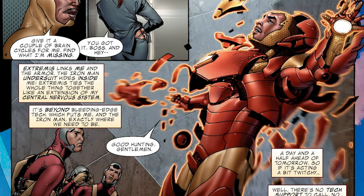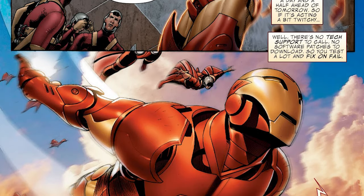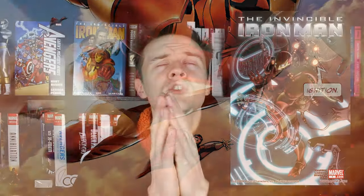As is tradition with my Where to Start series, I'm going to begin with the first run that I ever read for this character, which for me was the Invincible Iron Man by Matt Fraction. But if you're looking for a modern, longer run that you can really sink your teeth into, then this is probably going to be the best option released within the last 20 years. The art by Salvador La Roca can look a little bit uncanny when it comes to human faces, but the armors and the mechs are plentiful and beautiful.